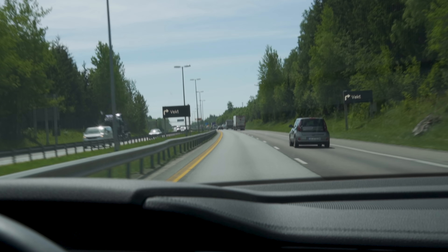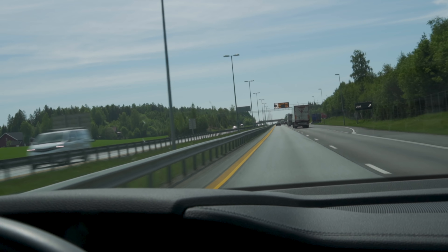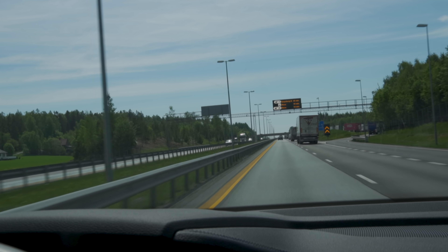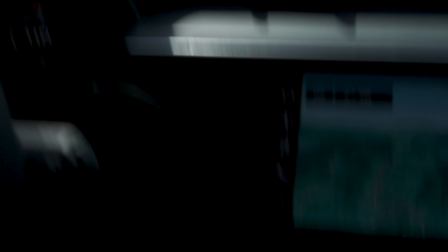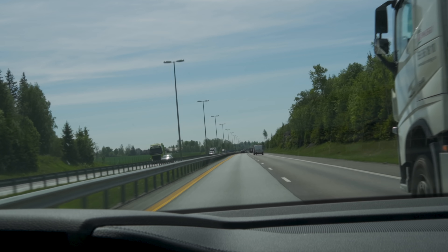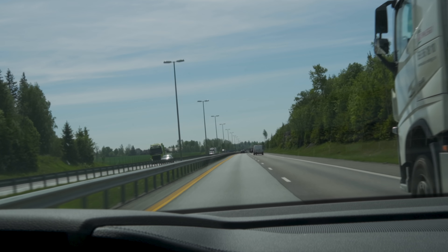We're now underway — 17 minutes in, 28.8 kilometers covered. The temperature is 25 degrees, one of the warmest days so far this year. It's the end of May and summer has finally arrived. Consumption is just below 21 kilowatt hours per 100 kilometers, and according to the car we have 324 kilometers of range left. I'm not going to be too optimistic because the e-tron can be quite thirsty, and we are running in efficiency mode, which lowers the suspension and enables eco AC.